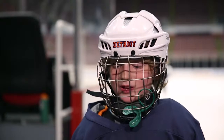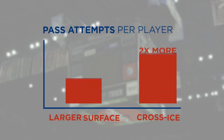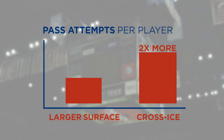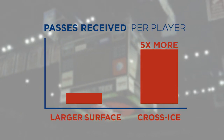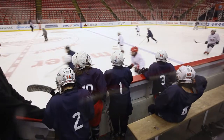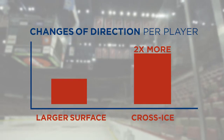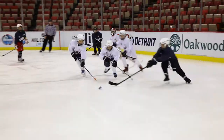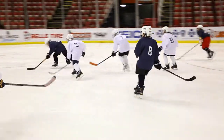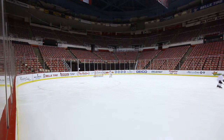I didn't score in full-ice because I wasn't passing the puck and they didn't pass either. On full-ice, you don't get to touch the puck more unless you're playing a team that's not as skilled. Cross-ice, you get to touch the puck more no matter what, and you have lots of good scoring chances. On full-ice, you don't get that many scoring chances.